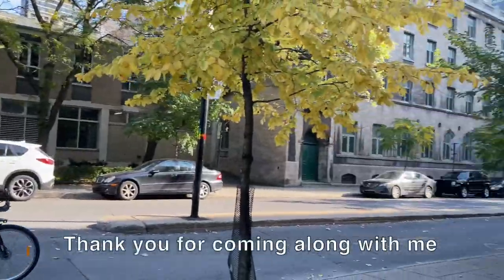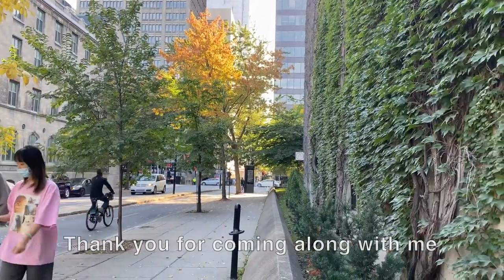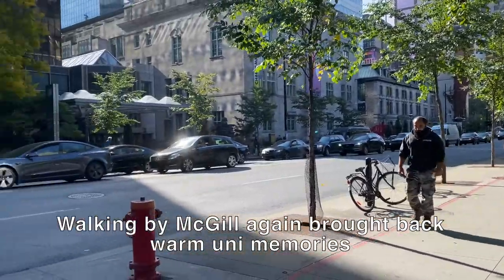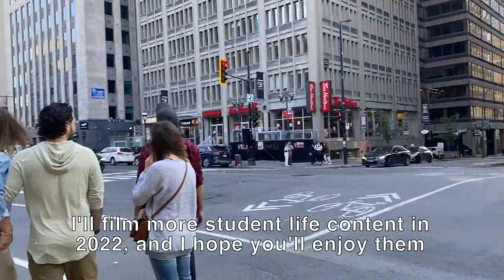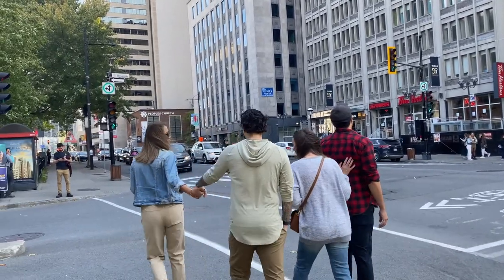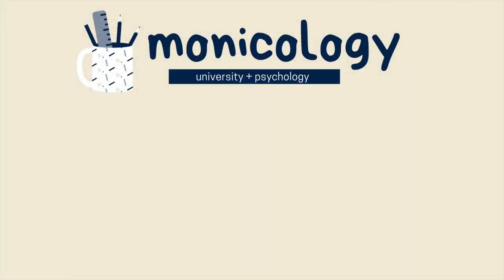There you have it. If you want to see part one of my McGill University campus tour, you can click on the end card or scroll down to the description box to locate it. Subscribe if you enjoyed this video, and see you in the comments section.